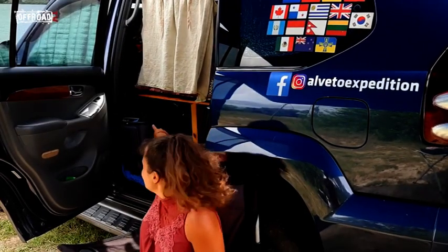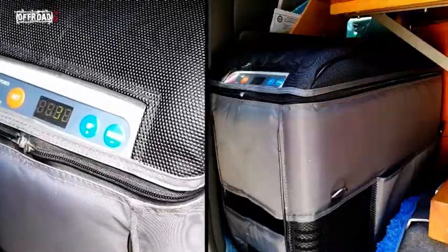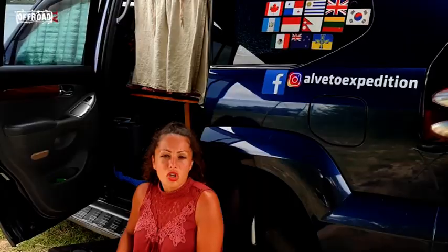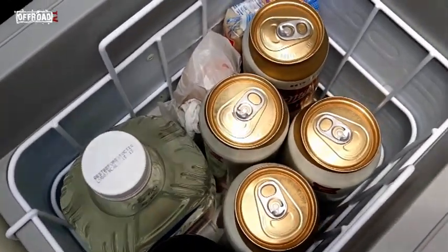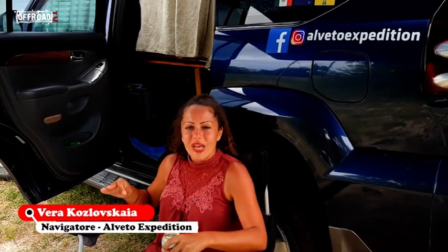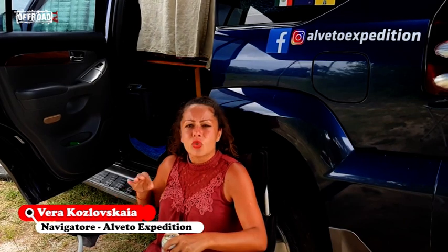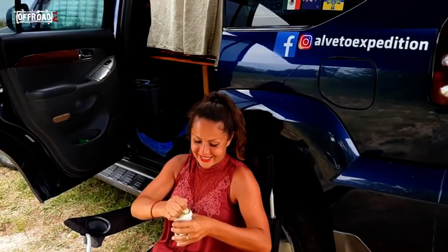Behind the passenger seat we have our small fridge-freezer. It has a capacity of 25 litres, can reach a temperature of minus 18°C, and consumes only 4 amps per hour. But really, the best thing about having a fridge in the car is being able to enjoy an ice-cold drink on a very hot day like today. Cheers!